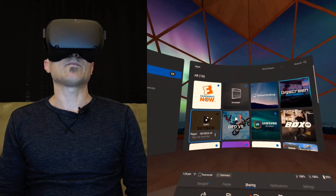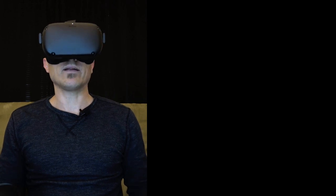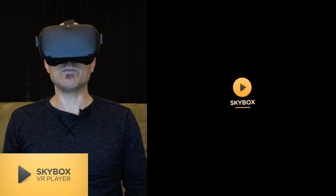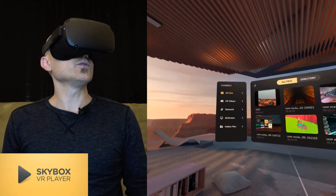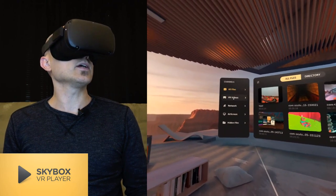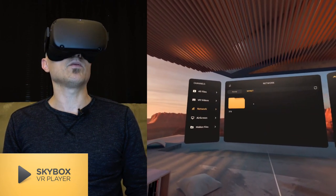We have a lot of different apps we can try, and I'm going to start off with what I'm going to tell you is the best, just right off the bat, no suspense. It is Skybox. Just like with the Oculus Go, Skybox is the best. However, there are some other ones that have features that you'll want to stick around and see. But here we go — we are in Skybox. It just plays things from the network perfectly fine, no problem.